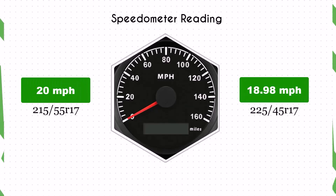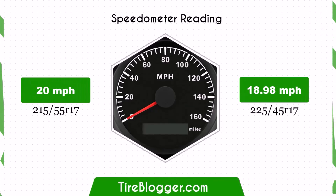With the 225/45s, the speedometer will read higher than the actual speed. For instance, at a speedometer reading of 20 mph, the actual speed will be 18.98 mph.